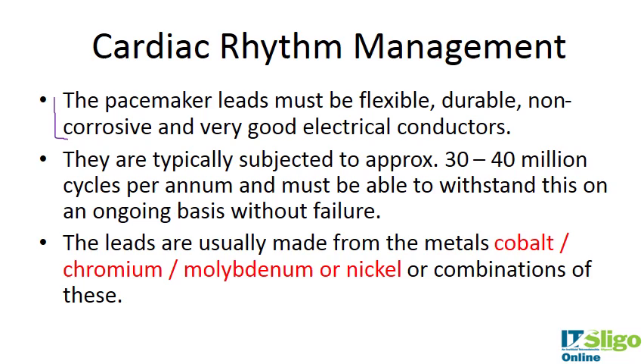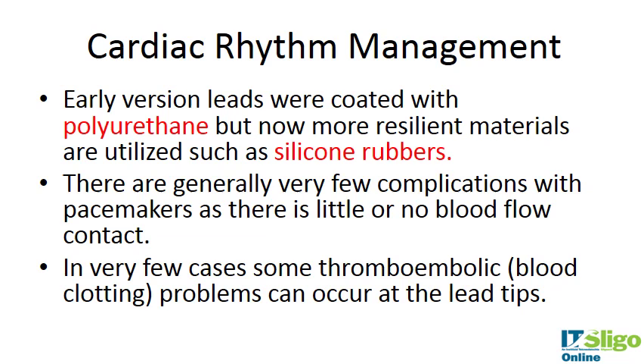Leads are usually made from cobalt chromium and molybdenum alloys, or nickel, or combinations of these — metals familiar from other sections of the course. They are flexible, durable, non-corrosive, and good electrical conductors. Early versions were coated with polyurethane, but they are now coated with silicone rubbers.